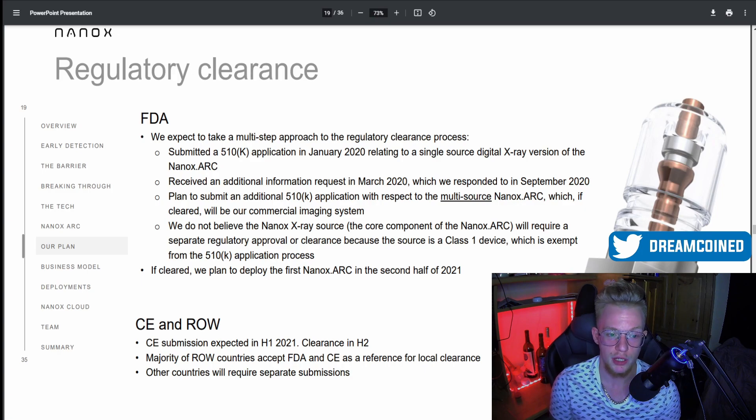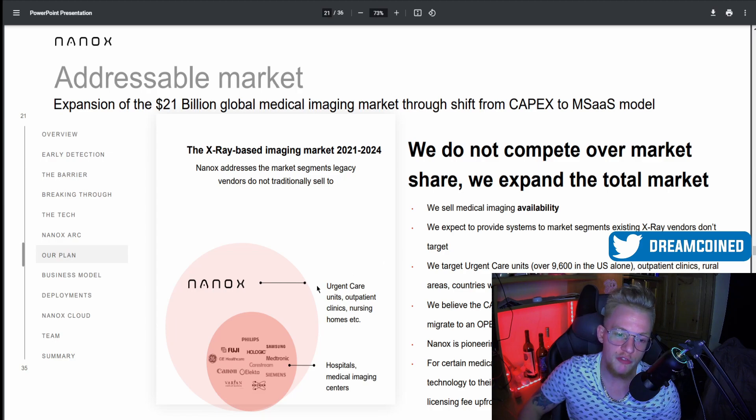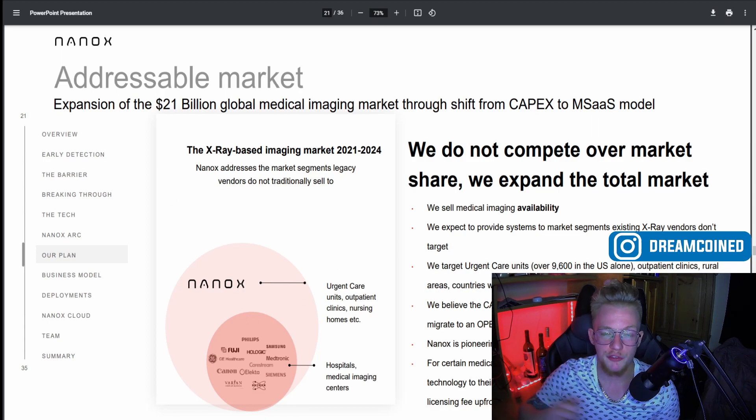What specifically sets them apart from other innovators in the X-ray niche of the healthcare industry is that they're targeting different settings than what's currently on the market. Most existing products target hospitals and large medical imaging centers, but Nanox has the drive to make this more localized and accessible to general people — not just those with money or good insurance. They're looking at urgent care units, outpatient clinics, and nursing homes, so people wouldn't have to travel far to get good imaging for injuries or internal conditions.